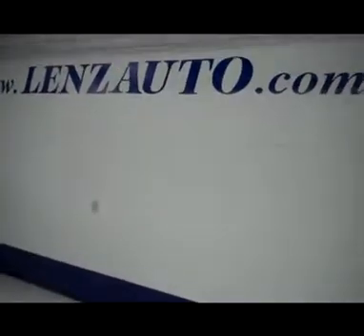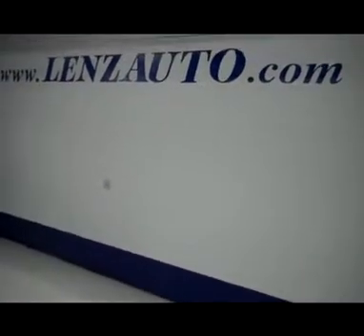If you're interested in seeing any more pictures of this vehicle or any other vehicle, all you have to do is visit our website at www.LensAuto.com.